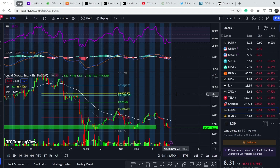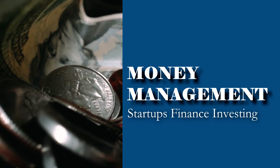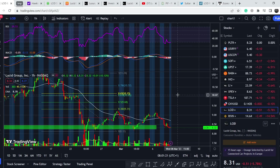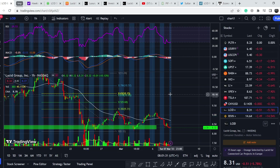Welcome everybody to the Money Management Channel. My name is Andrey and today I'm doing an update on LCID stock. I will show you where we are on the price chart and how we caught the movement to the upside that brought us about 12% potential profit. Then I'll cover fundamental news and share my technical analysis and what we should expect next on price action. Let's start with the price chart.